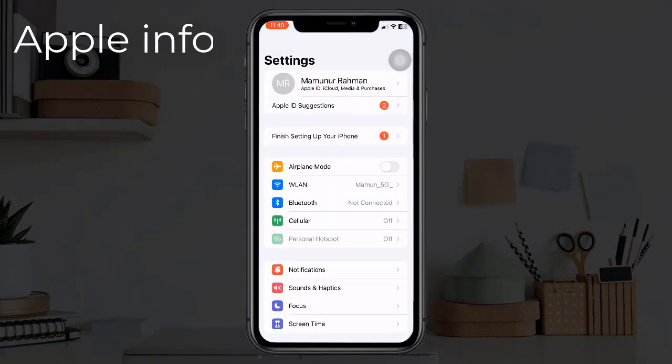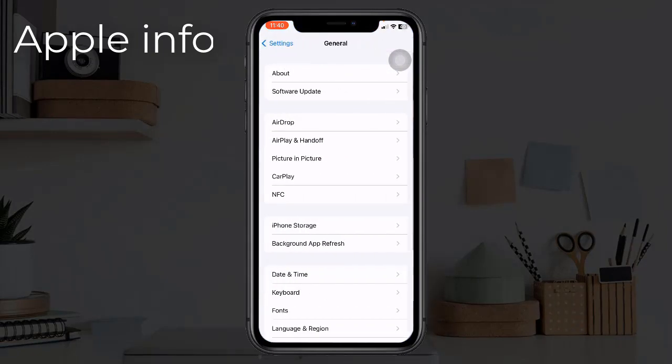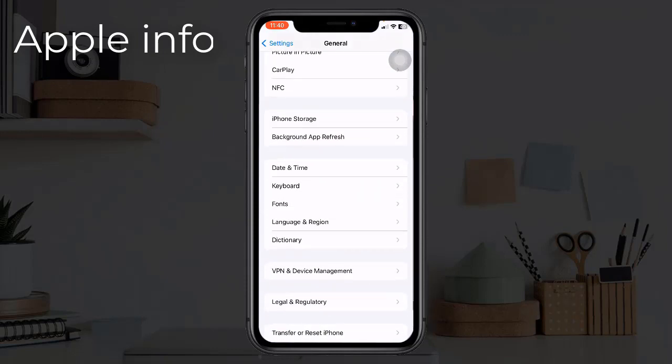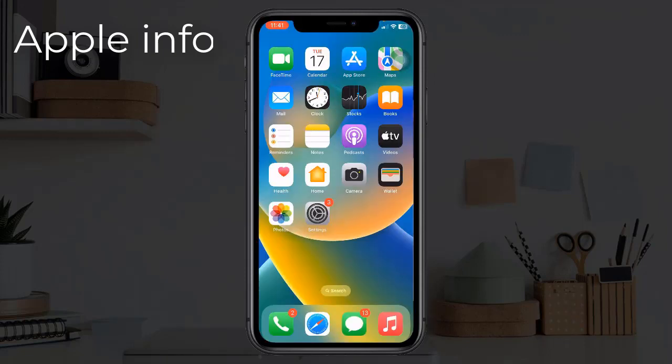Solution two: disable VPN. To do that, go to the Settings app, next tap on General. Now scroll down to find VPN and Device Management. Here tap on VPN. If VPN is enabled, disable it.